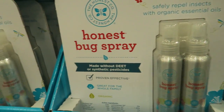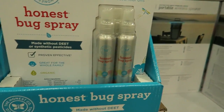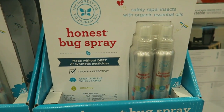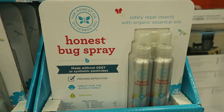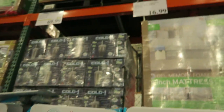There's Honest bug spray for $16.99. Ever since the controversy about the Honest brand's sunscreen not working, it's hard for me to trust their products. Some are really good, but I'm not sure if this bug spray will actually work.